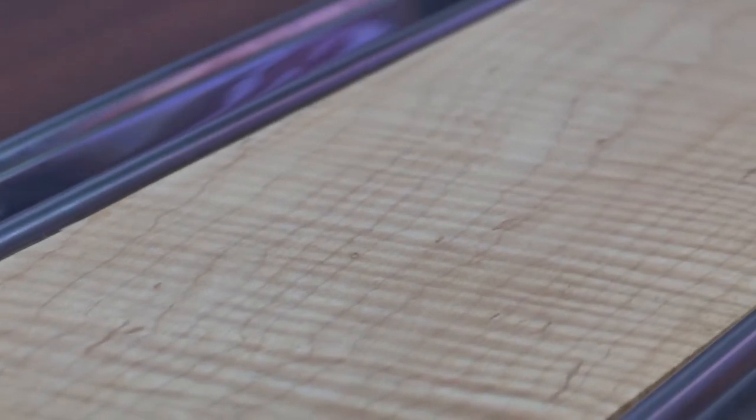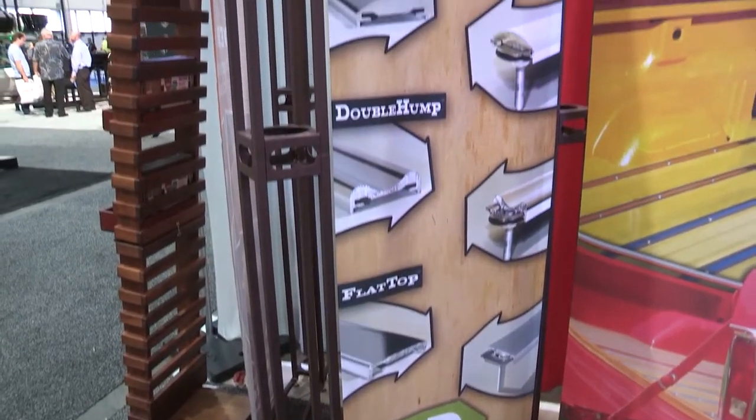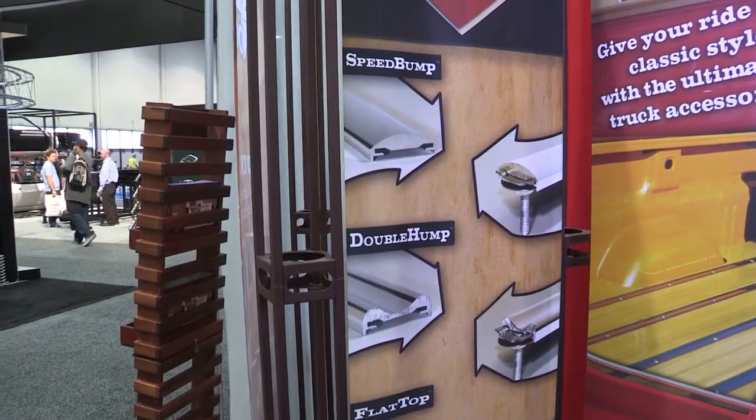When I started this, we first started to give people a choice of woods. Well, we began looking at it further and further — there were only a couple of bed strip profiles on the market. I thought, it's time for that to change. Let's do some really neat designs and mix it up a little bit. So we came up with three different styles, all with hidden fasteners: one called the speed bump, one called the flat top, and one called the double hump.